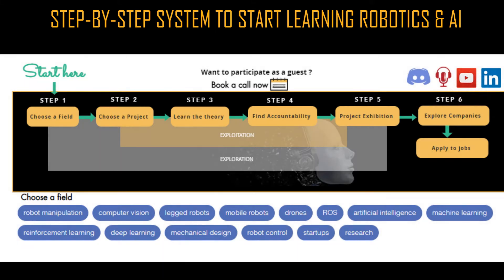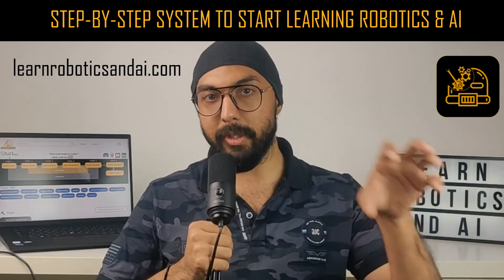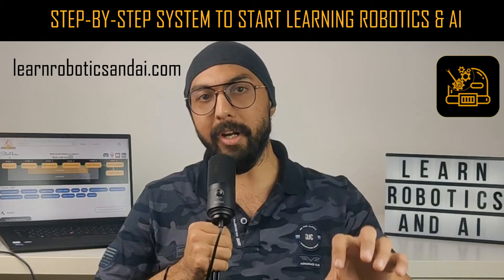Next, choose another subdomain in robotics, take up a project in that field, learn the necessary theory, find an accountability partner, do the project, and add it to your portfolio. Likewise, do this for all the subfields of robotics you are interested in. This will give you a portfolio of projects in a variety of different subdomains in robotics.